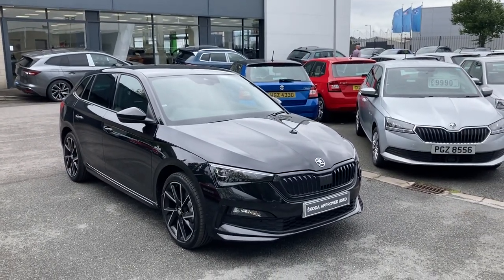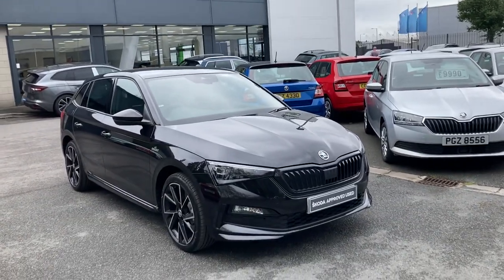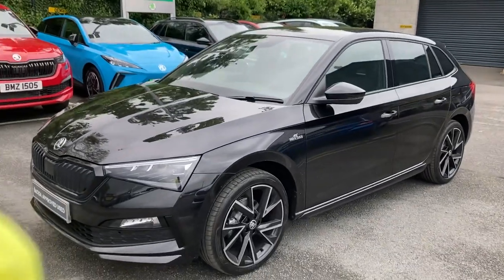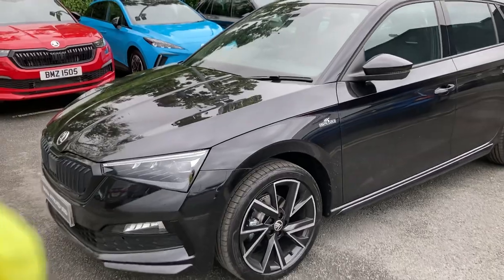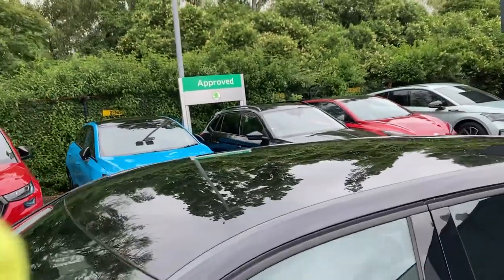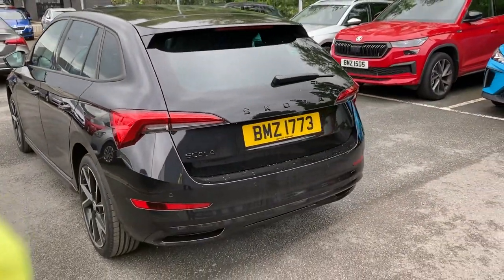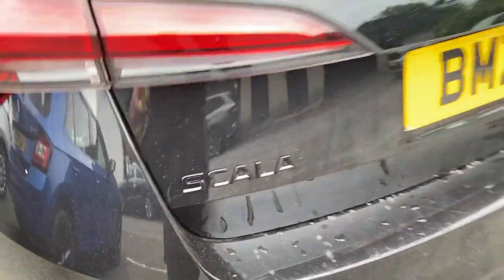Welcome onto our forecourt here at Mervyn Stewart Skoda in Belfast. Here to show you a gorgeous new Skoda Scala Monte Carlo that's just arrived into our stock. Absolutely beautiful car, as you can see, finished in black magic — combining the black wheels with the black wing mirrors, and on top a full black glass roof right the way to the back. Gorgeous looking car, as you can see at the back as well — the Skoda and the Scala badging are in black as well.